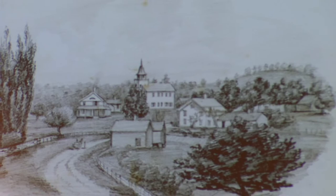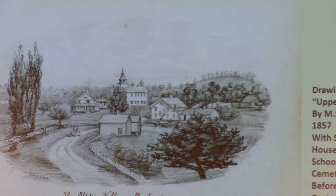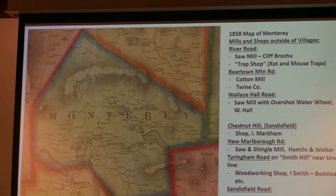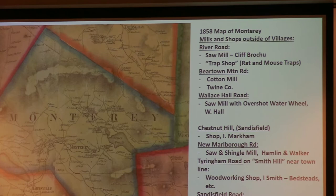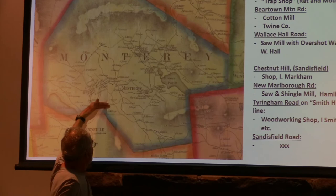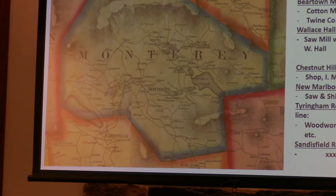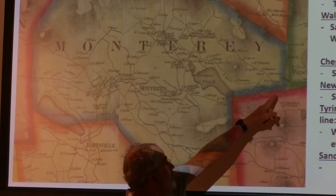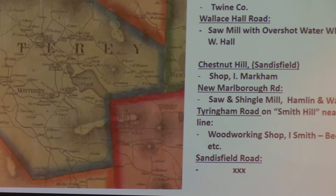The building physically still exists — it's no longer a church, it's now a recording studio on the main street in Housatonic. Moving ahead to 1858 — about 10 or 11 years after Monterey had become Monterey, separate from Tiringham. Originally Tiringham ended right here, but in 1849 this section of New Marlboro was annexed and became part of Monterey. The Chestnut Hill section of Sandisfield had not yet been annexed — that came a decade later.